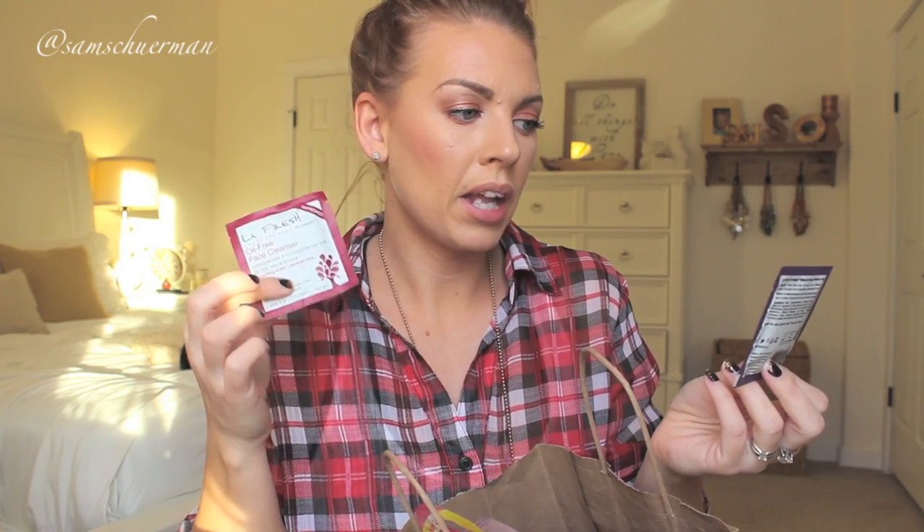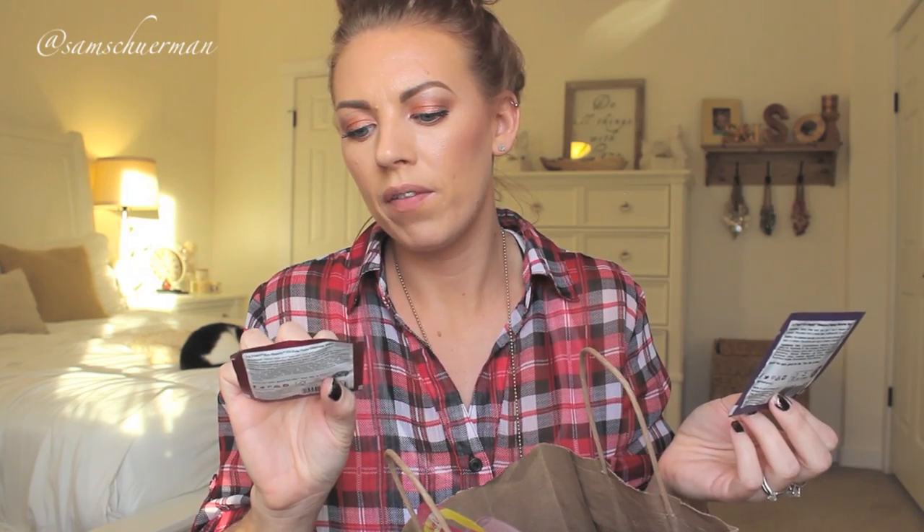Throw in some little makeup remover wipes. These are by LA Fresh — one is a waterproof makeup remover for eyes and lips, and one is an oil-free face cleanser. They're just little sachets, a one-time use thing you can just throw in the stocking. You can get a big pack of them and divide them up if you have a bunch of stockings to fill.